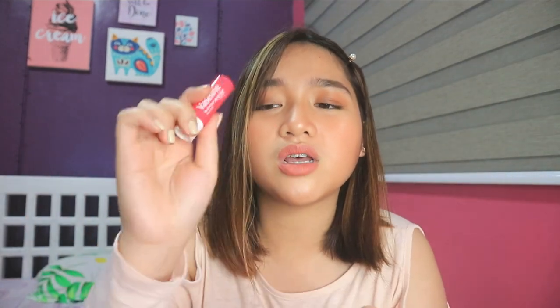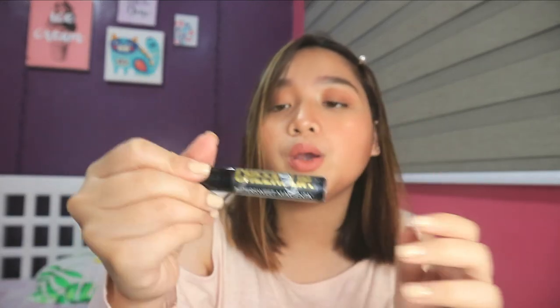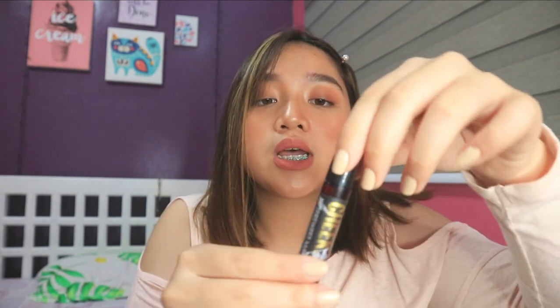Next, and also very important, is my Vaseline lip balm. It smells really good. I need this because we're always in air-conditioned rooms, which dries out my lips. Next is my favorite tint, the KJM Cheek and Lip Tint in the shade Bittersweet Magenta. I use two KJM shades — Bloodshot and Bittersweet — but lately I've been consistently using Bittersweet. I've been using this lip tint since grade 9.